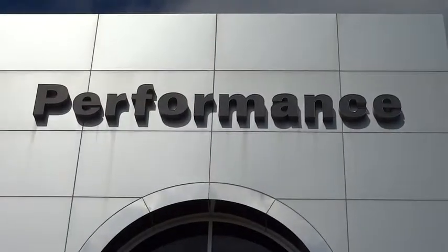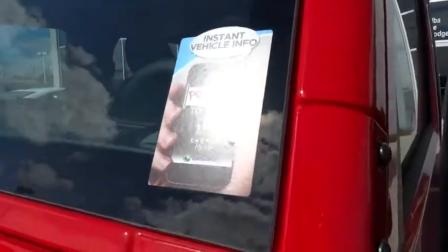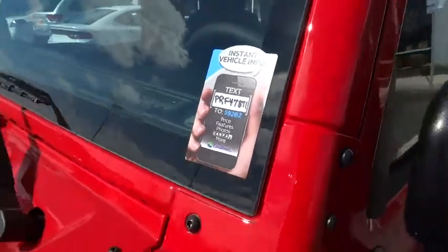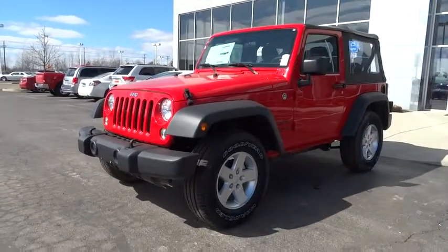2015 Wrangler. Few vehicles are better off-road than a Jeep Wrangler. This is the one that started it all. Traceable to the original Jeep, the Wrangler is the very symbol of off-road capability and is priced below $30,000.